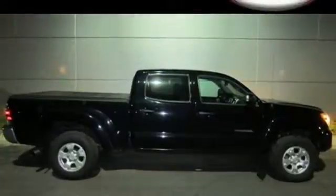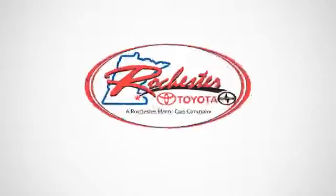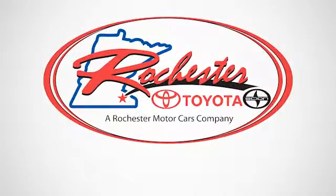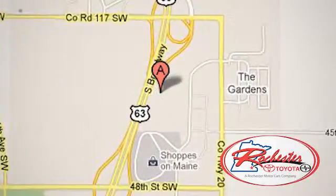Prepare yourself for adventure with this 2013 Tacoma. Take it for a test drive today. Experience the difference at Rochester Toyota Scion. We're conveniently located between 40th Street and 48th Street, Southeast on Highway 63 South in Rochester, Minnesota.